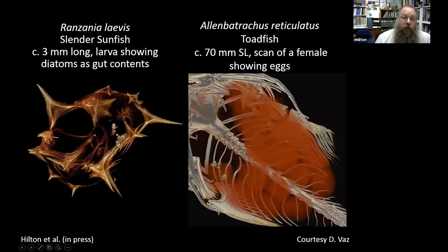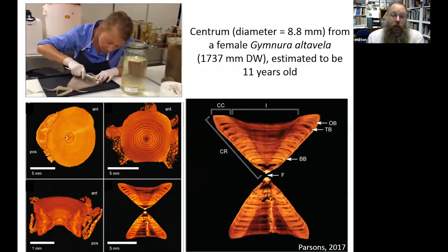We can also get what are called natural history byproducts from these CT scans — the food items in the gut contents of a three-millimeter-long slender sunfish larva — and from a CT scan of a toadfish, scanned by my student Diego Baez, we can count the number of eggs this fish would produce.